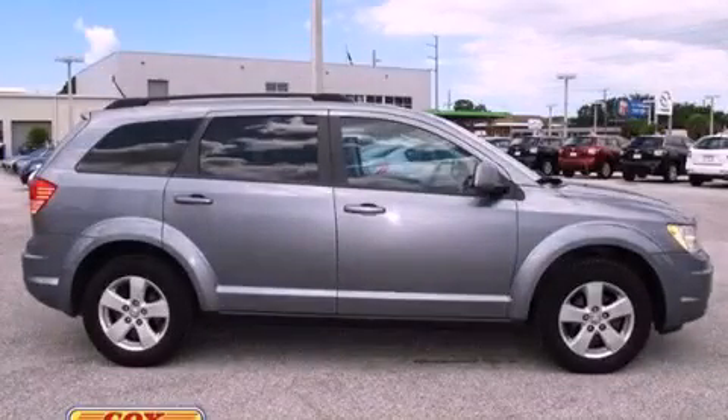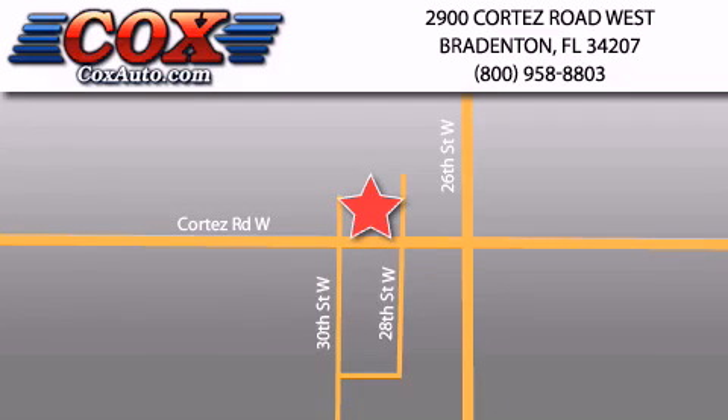Please call us today for more information on this great vehicle. Be sure to take advantage of our first-year complimentary basic maintenance on every pre-owned vehicle purchase from Cox Automotive.